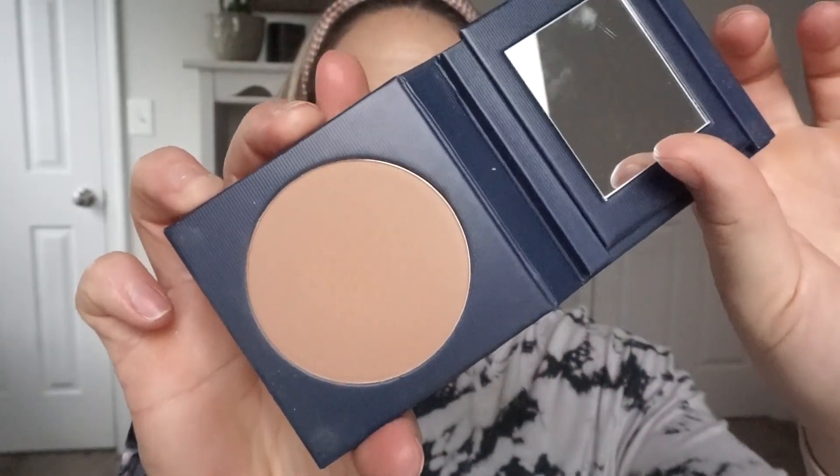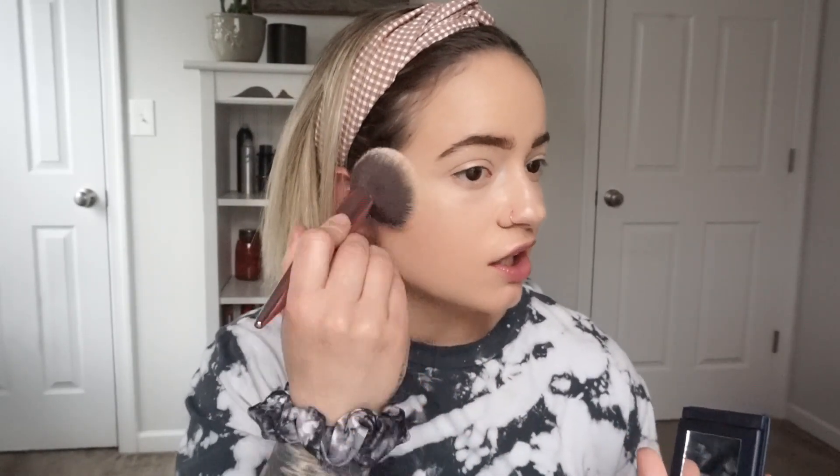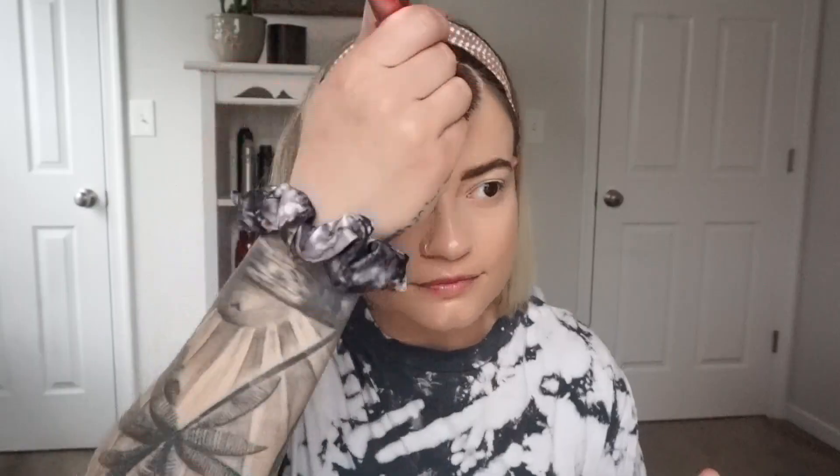Let's go into bronzer. This is the color Dune. Pretty good pan size. I know some of these products are more on the expensive side, but you're getting a pretty good amount of product, and it's always going to be more expensive to make better quality makeup. So I'm just going to go on my cheeks, then just a little down the sides of the nose with the bronzer.